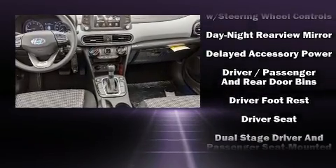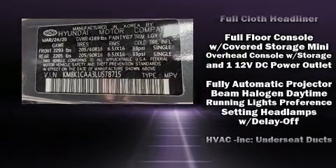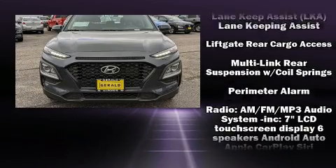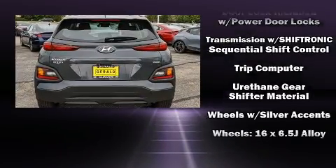Hyundai also prioritized safety and security by including dual front impact airbags, front side impact airbags, traction control, brake assist, a panic alarm, and four-wheel disc brakes with ABS. Our knowledgeable sales staff is available to answer any questions you might have.